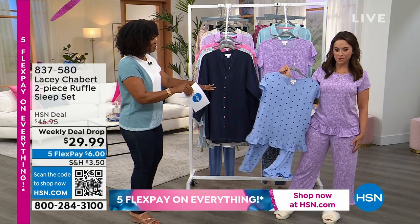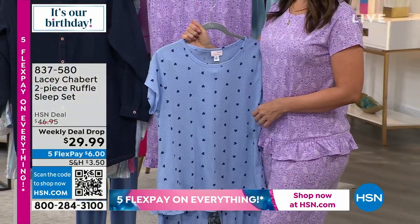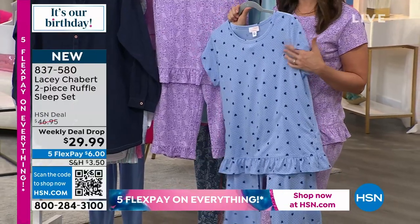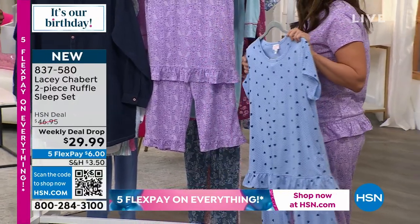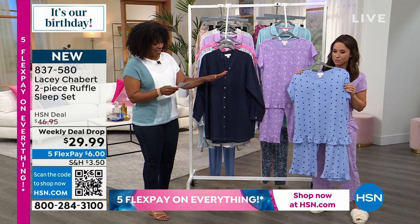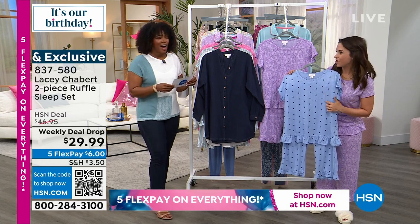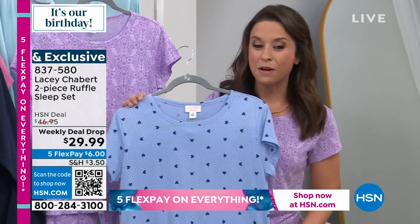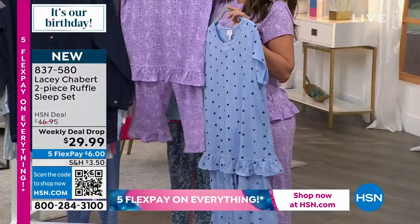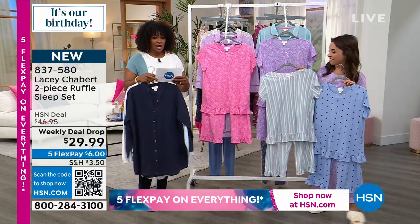Lacey is wearing the set in the brocade. She literally comes to work in slippers and pajamas, so it's a really good day! It comes in four beautiful colors. The lavender brocade is what Lacey's wearing. We also have the hearts — if you look closely, there's actually a polka dot behind it with a navy heart. It's kind of a cornflower blue color, very pretty. We also have the pretty stripe — a combination of stripe colors: whites, grays, pinks, and blues.